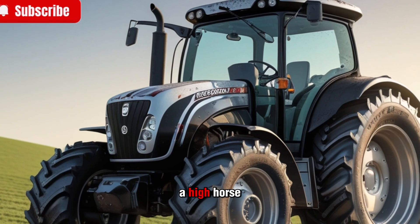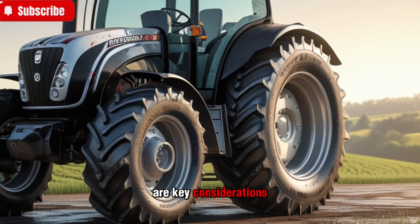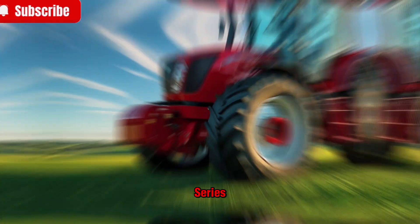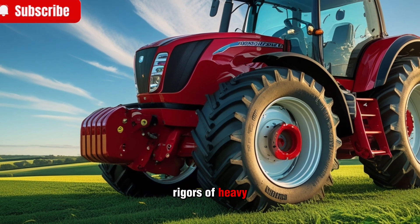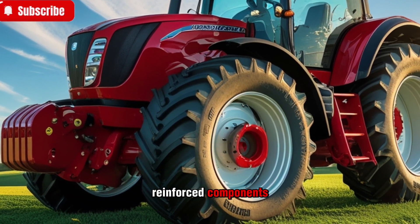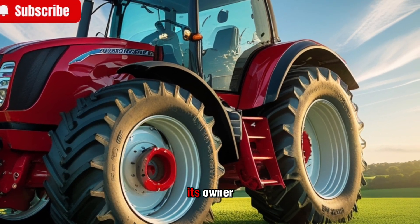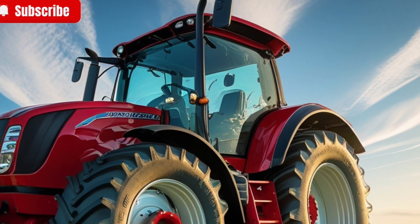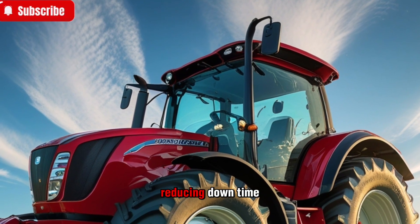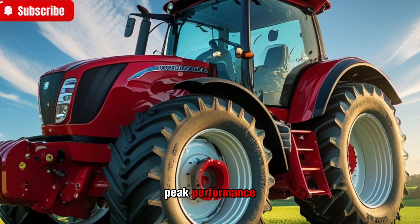When investing in a high-horsepower tractor, durability and reliability are key considerations. Massey Ferguson has built the 8700S series to withstand the rigors of heavy-duty farming. High-quality materials, reinforced components, and a design focused on longevity ensure that this tractor will serve its owner for years to come. Routine maintenance is made easy with accessible service points, reducing downtime and keeping the machine running at peak performance.